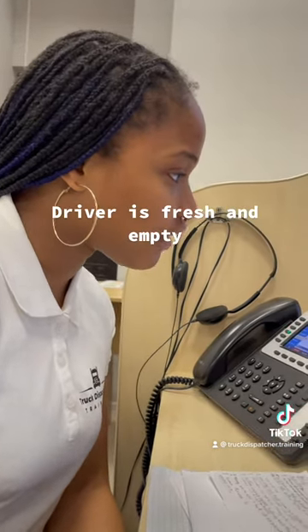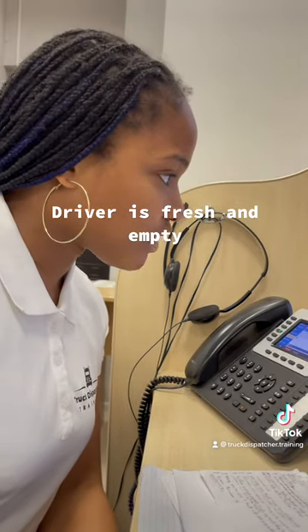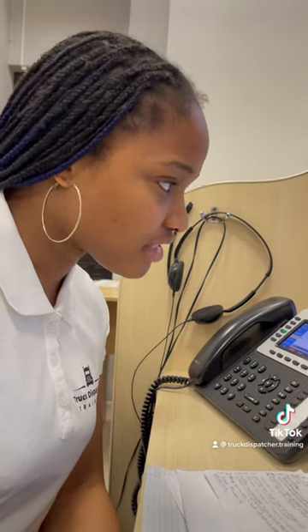My driver is fresh and empty and he's in Philly, Pennsylvania, but the rate isn't going to work for him — he wants to take it for $450. Okay, your driver is really empty right now? Yeah, he is. Let me check with the customer.